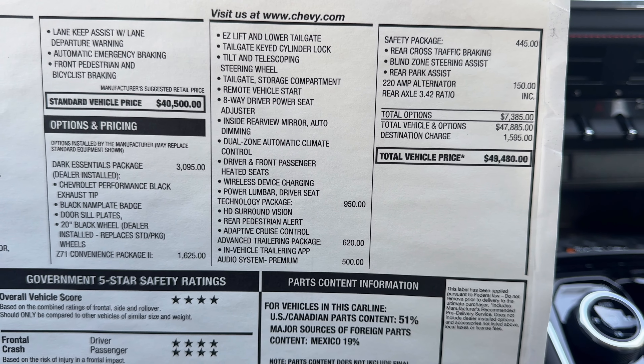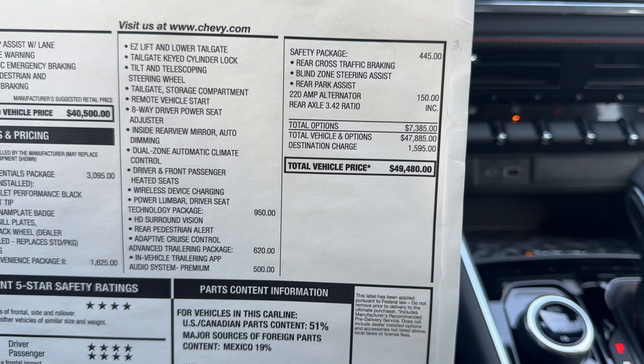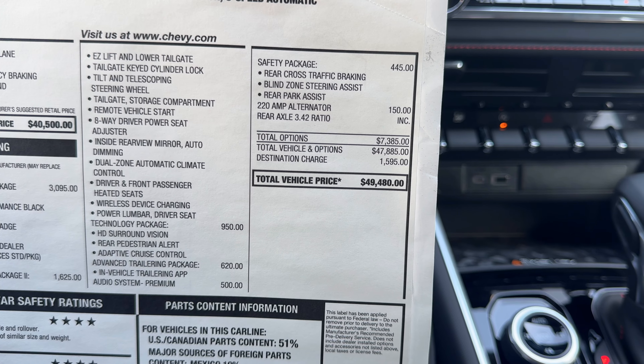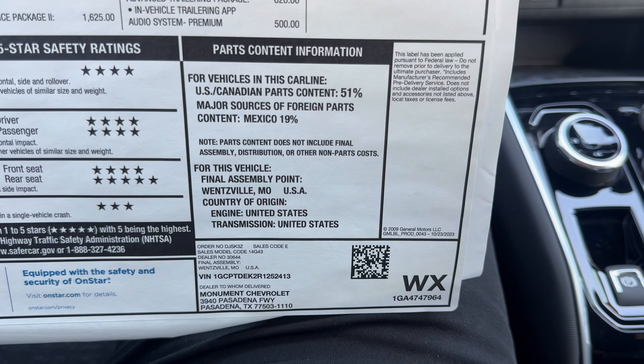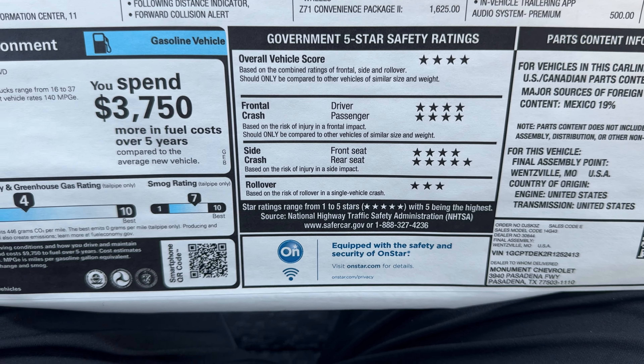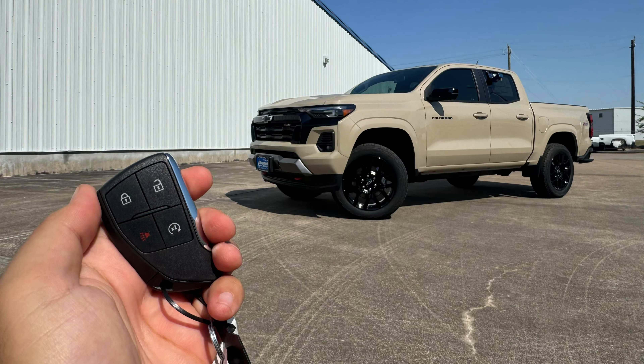With all those packages the window sticker comes to $49,480. The truck also has five-star safety ratings and fuel economy information. Thank you guys for watching — if you liked this video please give it a thumbs up and subscribe for more future videos.